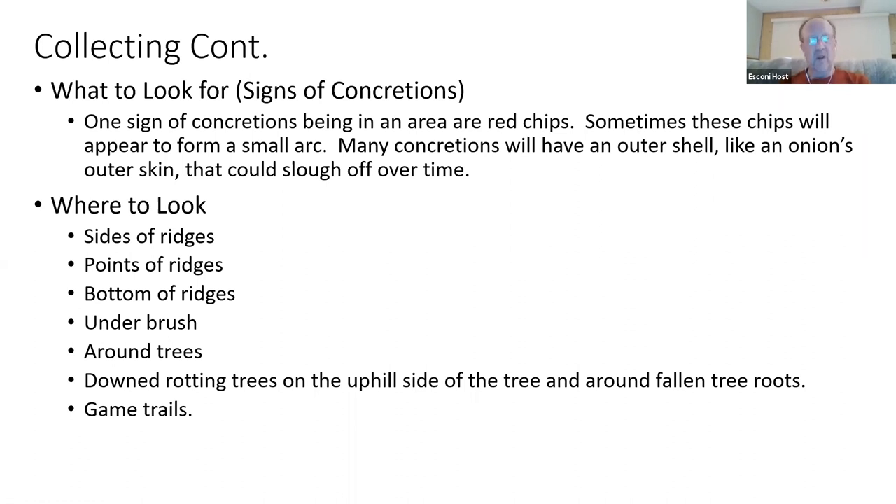Where do you look? In effect, everywhere. It's not unusual to find a concretion pedestal right at the very end of a ridge. As things erode, you'll find them on the sides; with more erosion, you'll find them at the bottom of ridges.